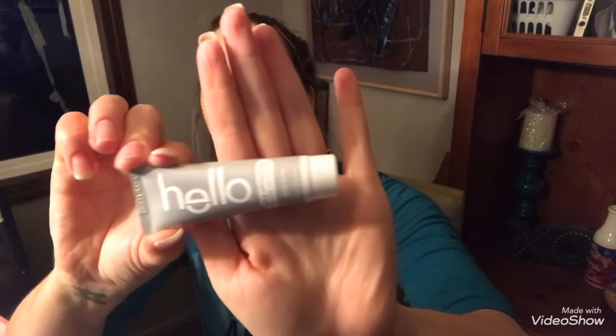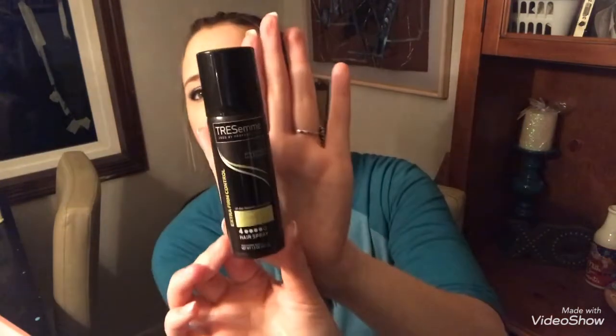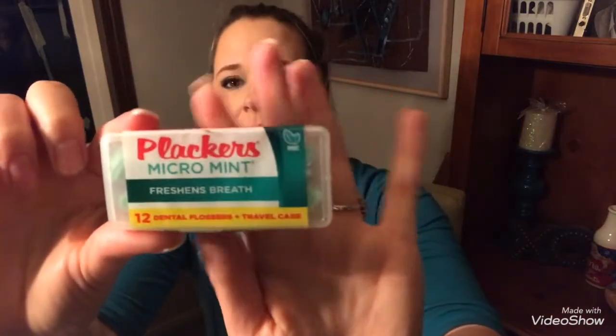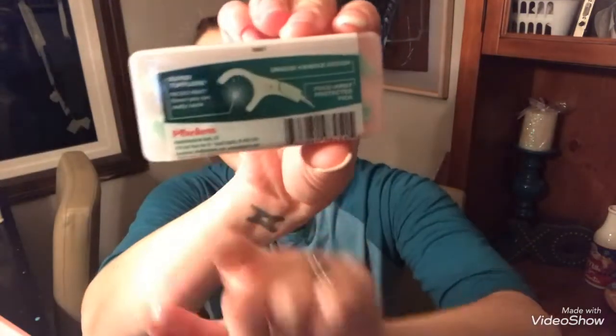This is also nice to have for traveling — it is a TRESemmé travel size hairspray. And then another great thing to have for traveling, or just nice to keep in my diaper bag or purse, is from Plackers. It's a micro mint dental flossers.